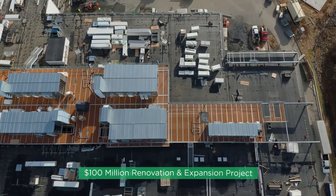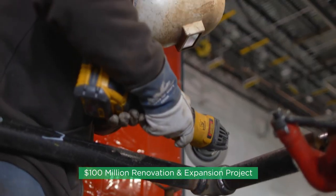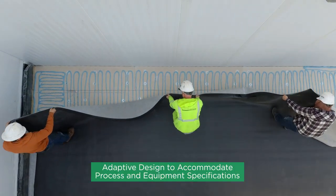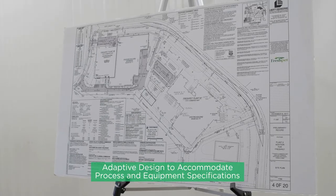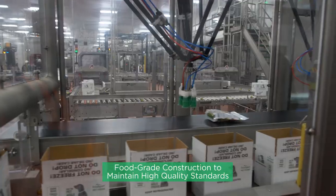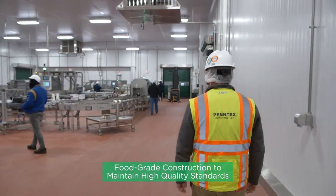For this $100 million project, ensuring the Pentex team had a clear understanding of what Fresh Pet needed in the facility was key to staying on schedule and on budget. Plans were built on a guaranteed maximum price that ensured delivery of the full project scope while providing flexibility to accommodate design adaptations throughout construction.